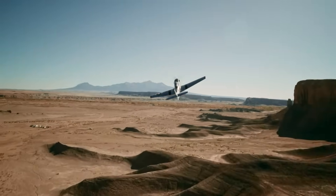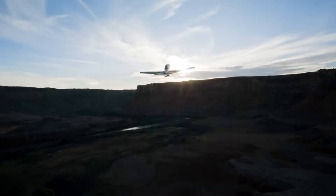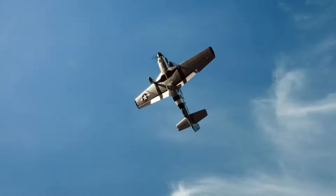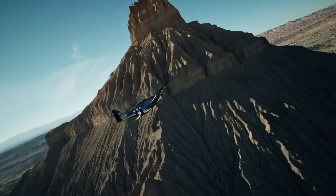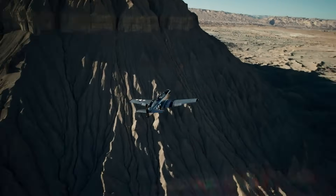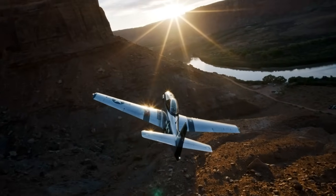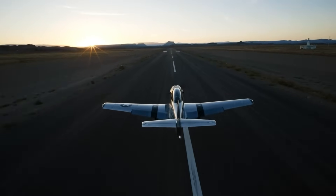Powered by a Rotax 916 iS turbo engine, it offers impressive performance, while an optional ballistic rescue system provides added safety through a deployable parachute in case of emergency. Available as both a ready-to-fly aircraft or a kit for aviation enthusiasts who enjoy the build process, the SW-51 Mustang honors aviation history with its precise design, thrilling performance, and dedication to heritage.